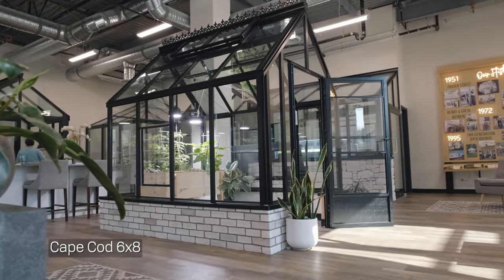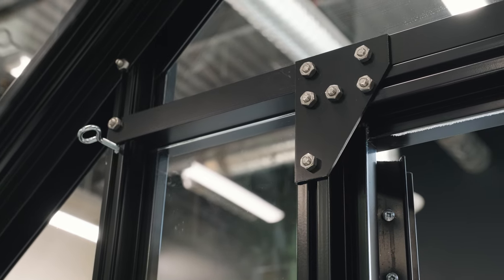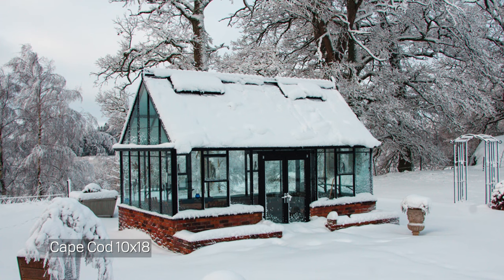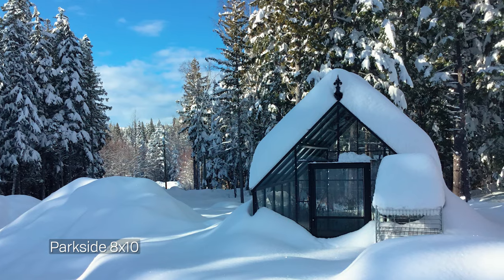Let's talk about our greenhouse frame. As you may know, our frame is made of heavy-duty aircraft-grade aluminum. The frame is 50% heavier than our competition and is made to withstand 85 mile an hour winds and 32 pounds per square foot of snow. We can even offer upgrades up to 140 mile an hour winds, which is technically hurricane force winds, and we can even offer an upgrade to support well over 100 pounds of snow.